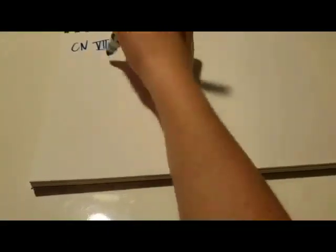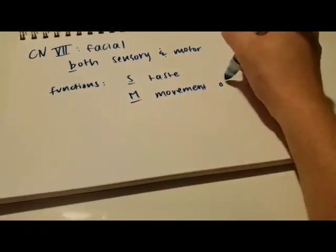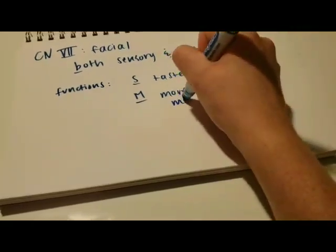The seventh cranial nerve is the facial nerve. It's both sensory and motor. Its sensory function is taste and its motor function is the movement of the facial muscles. Ask the patient to smile, frown, raise their eyebrows, and close their eyes really tight. Then open their mouth, place something in their mouth, and ask them what they taste.